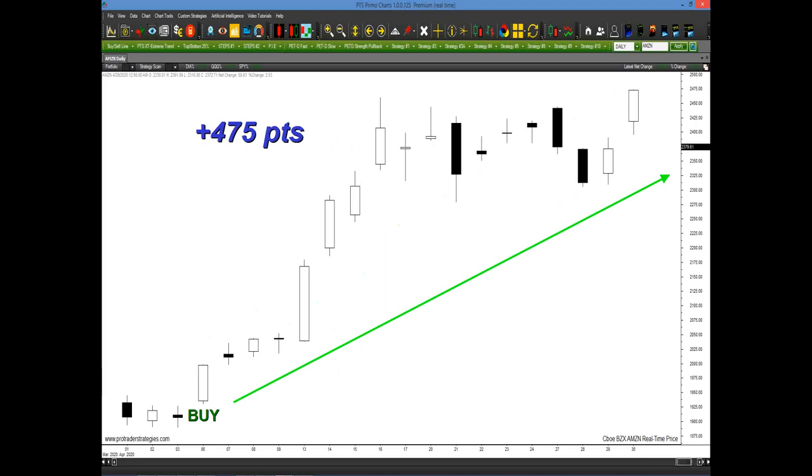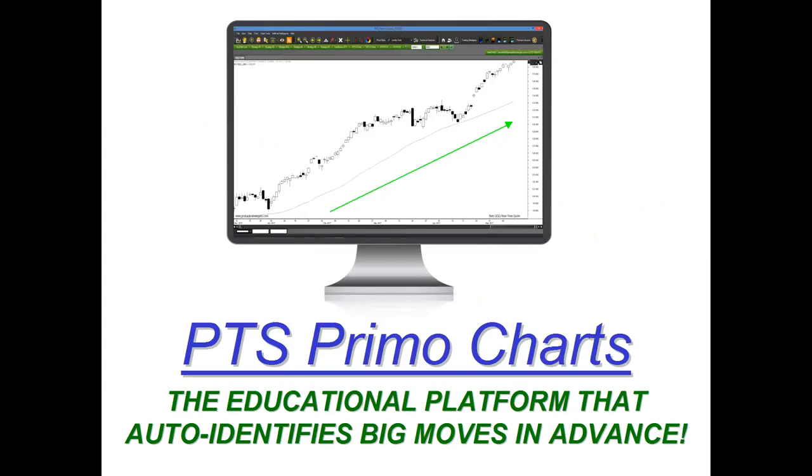Now, I know a lot of you are probably saying it's probably some complicated indicator where I have to have 10 or 20 things all line up and make sure all the moving averages are crossing over and everything's lined up with the oscillators. Actually, no — it's extremely simple because we've developed it, Pro Trader Strategies and I, on our platform, the PTS Primo Charting platform, where everything is one click away. It automatically identifies these big moves in advance with just one click.